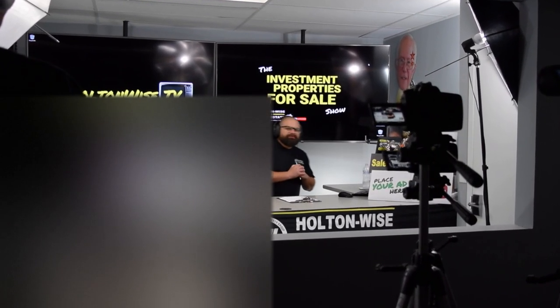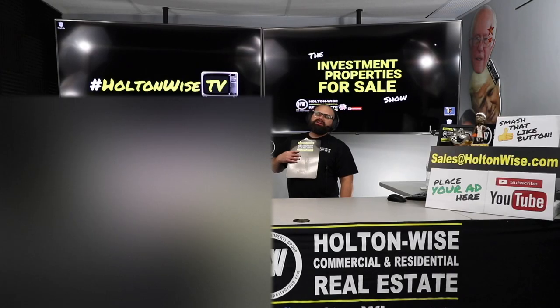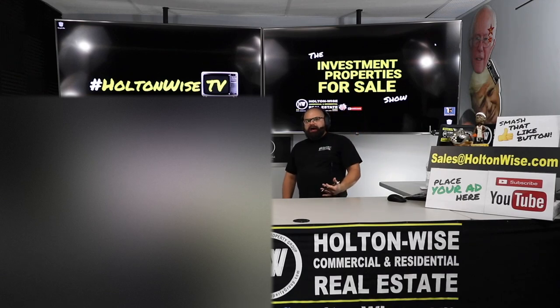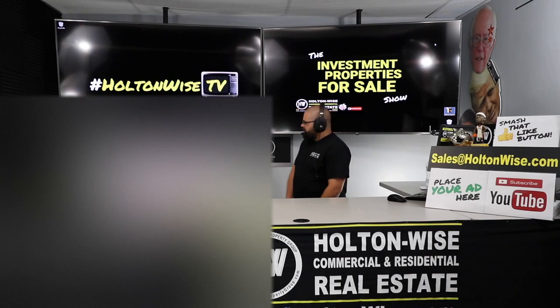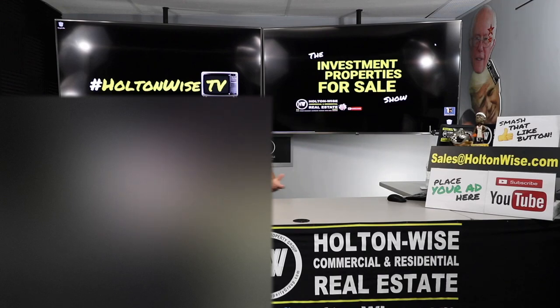Welcome to another episode of the Investment Properties for Sale Show here on Holton Wise TV. I'm James Wise, and I've got a banger for you guys today. Holton Wise has a lot of inventory in the Cleveland market — that's where we're located. We offer top-to-bottom real estate investment services: education, buying, property management, title work, and insurance. We do the whole shebang — real estate investing made easy.